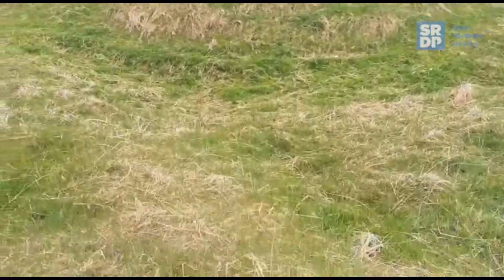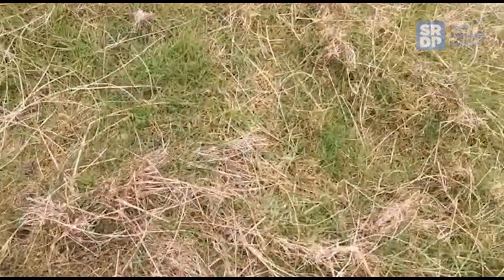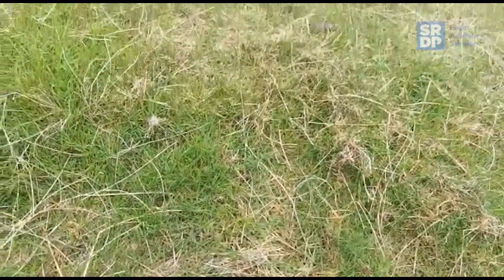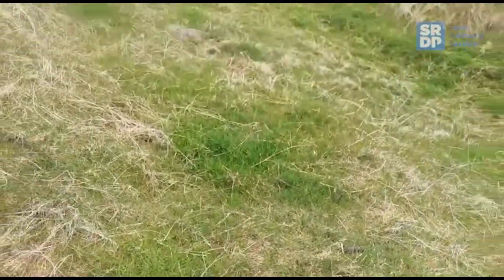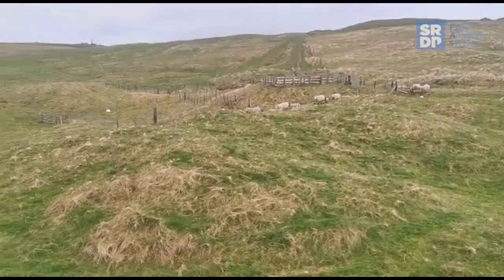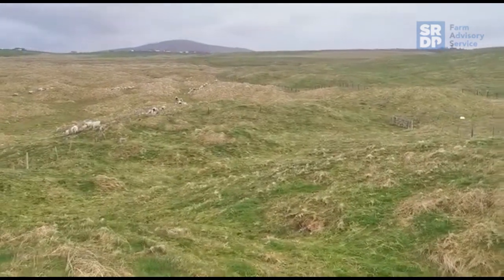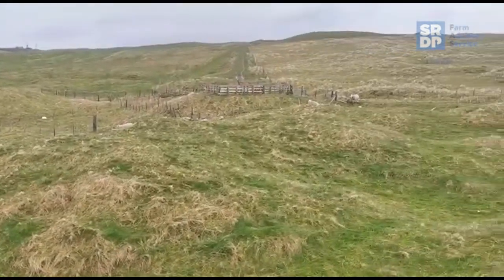It's not ideal ewe and lamb feed, but there is a decent green bite down in the bottom, so hopefully that'll keep them going for the next wee while. These ewes will all be going on to a leader-follower with cattle once we get a bit more grass in front of us again.